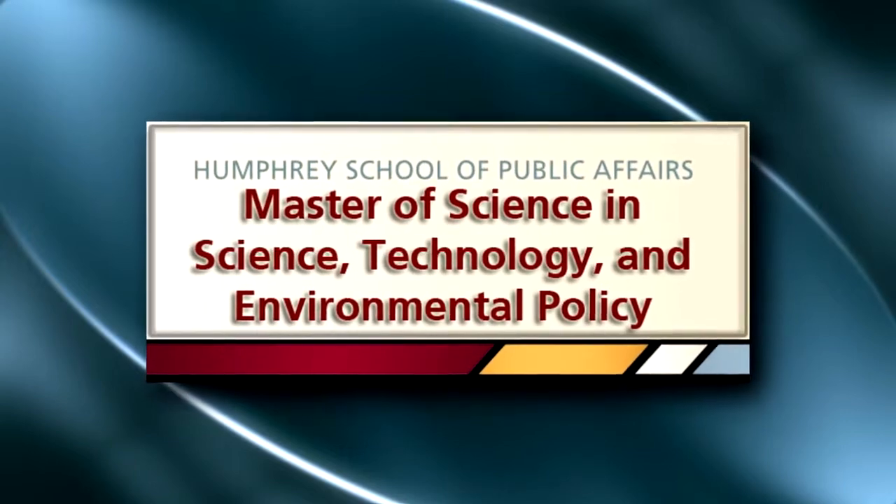Our STEP program focuses on pressing issues at the intersection of science and technology with society and the environment. At that intersection, we're finding some of our most pressing problems or challenges, which we're also calling the grand challenges.